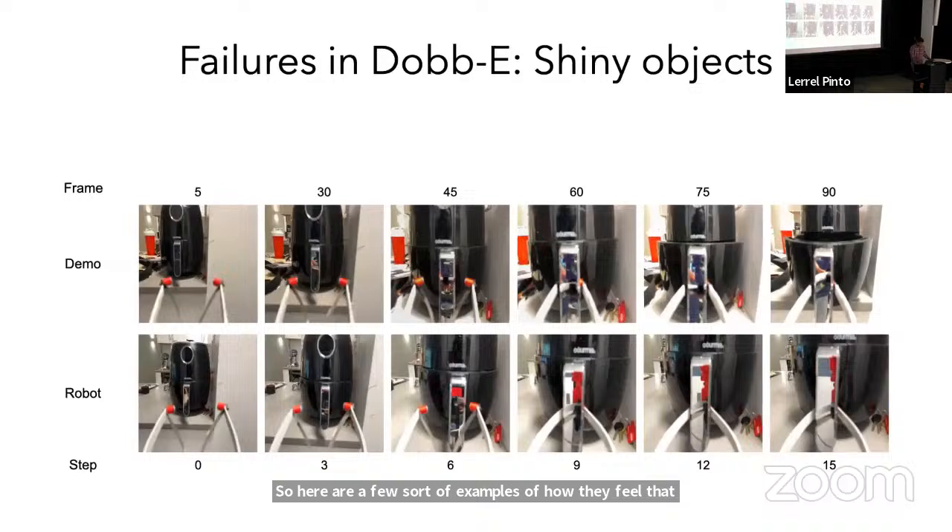Here's the task of opening an air fryer. In the demonstration, it does it quite well, but there's a reflective surface on the handle. As the gripper goes and grabs the handle, you now see the human in the reflection — specifically the STICK. When you run the policy on the robot, the robot grasps the handle and sees itself in the image. It goes out of distribution, stops, and the task fails. This is a problem where things in the visual observation during data collection may not appear when you have a robot.